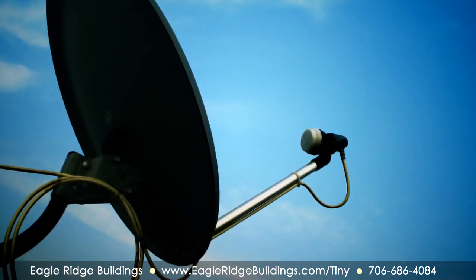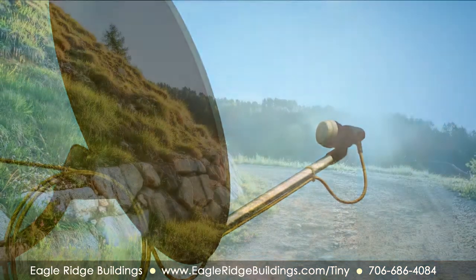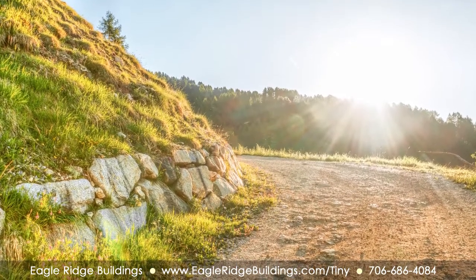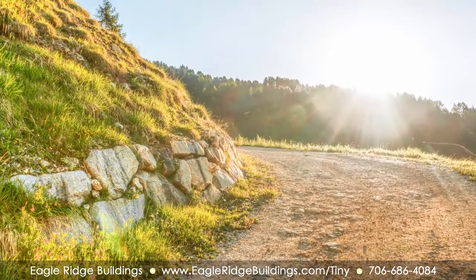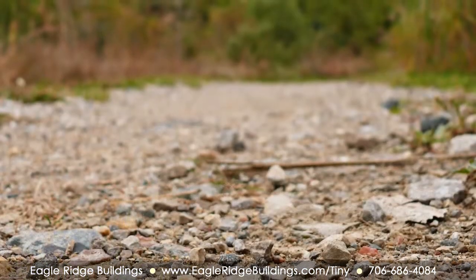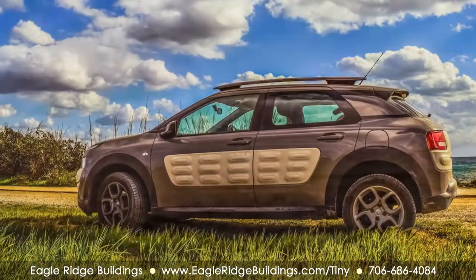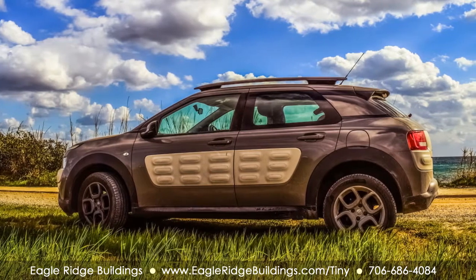Choosing to live in a remote location affects how you access important resources. One of the first things to consider is the condition of the roads. Depending on how remote your property is, the surrounding roadways may be gravel. Unless there are other houses close and you all share the burden, the cost and labor of maintaining the roads may be solely your responsibility. Along with that, you will need to make sure you have a vehicle capable of handling the roads.